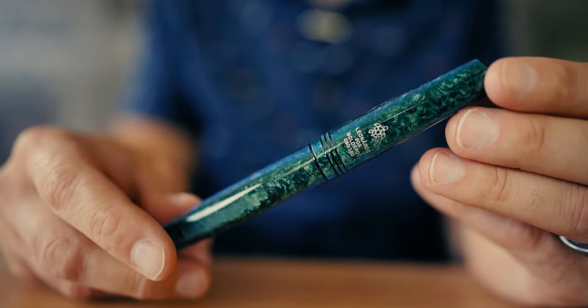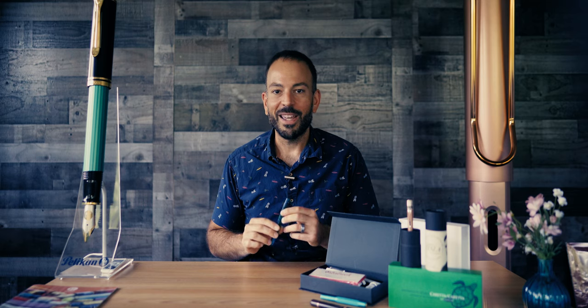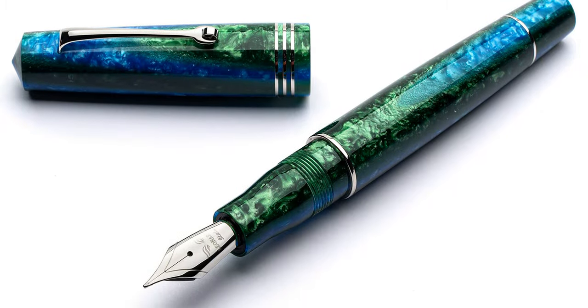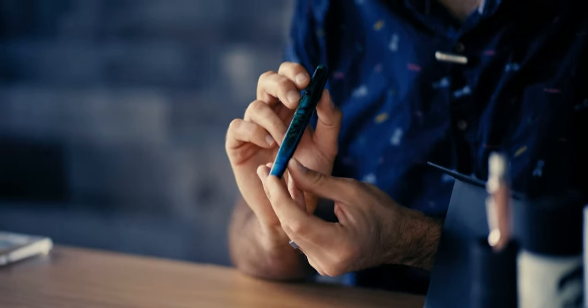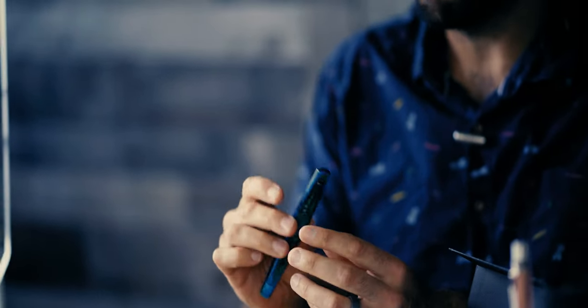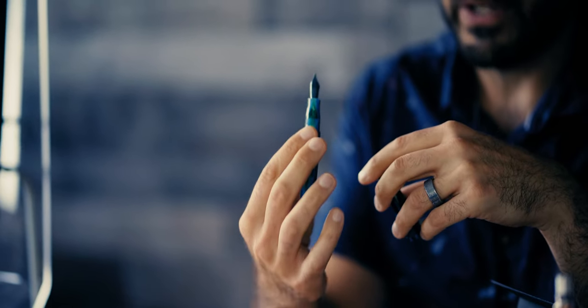At numero uno, we have the Leonardo Officina Italiana Momento Zero Caretta Sea Turtle Fountain Pen version 2.0. Back in January of this year, we sold out of the first edition that had rhodium silver trim, limited to 90 pieces individually numbered on the cap. Now, Caretta 2.0 uses the same Arco-styled stacked acrylic resin paired with blue PVD appointments instead of rhodium. This Goldspot exclusive design is limited to 180 pens with the number and a sea turtle symbol engraved on the back of the cap.